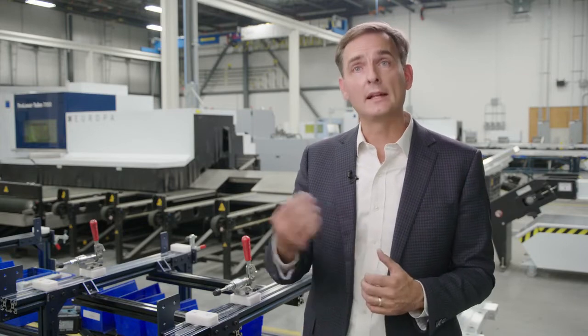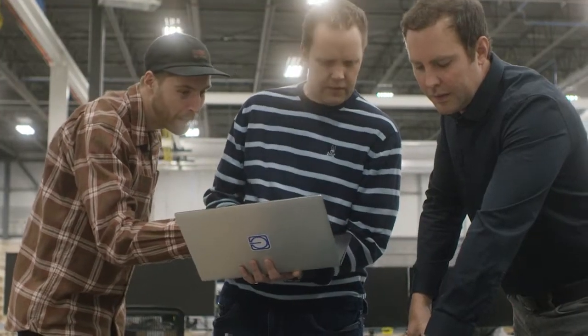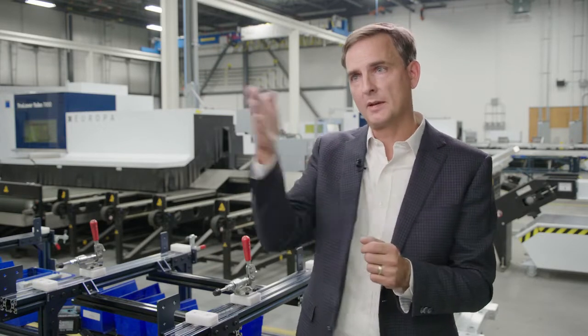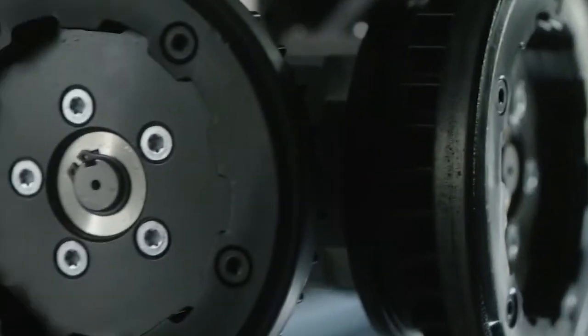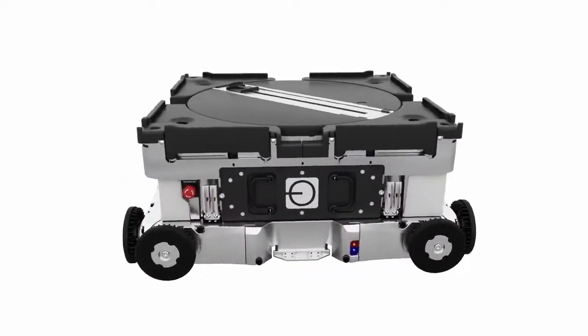Adobotics secured its first financing in the form of an angel investment from a local Calgary investor — someone who didn't have a background in supply chain or technology, but liked the idea and believed in the management team. What came shortly thereafter was Alberta Innovates, a government funding agency based in Alberta, whose role is to help early-stage companies bridge the gap between proof of concept and a demonstration system. Alberta Innovates gave Adobotics $300,000 to help build that first working prototype, which was then leveraged to get the first pilot customer and the first meaningful investment from the market.